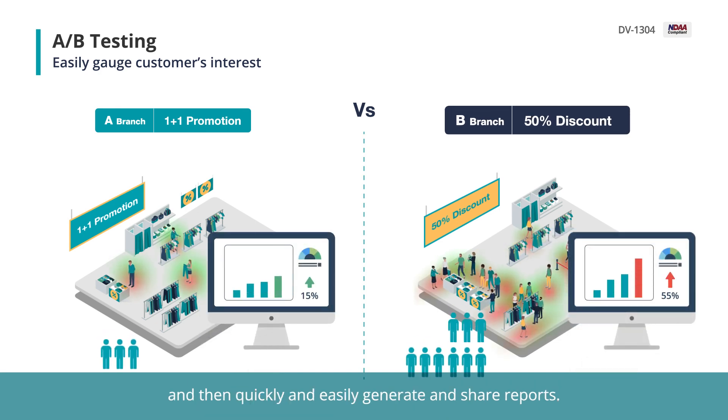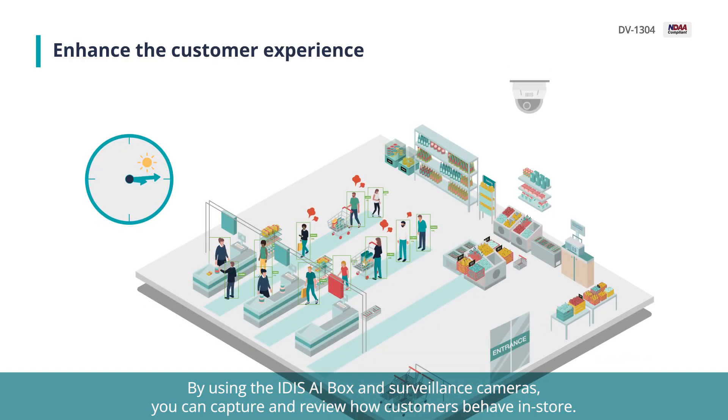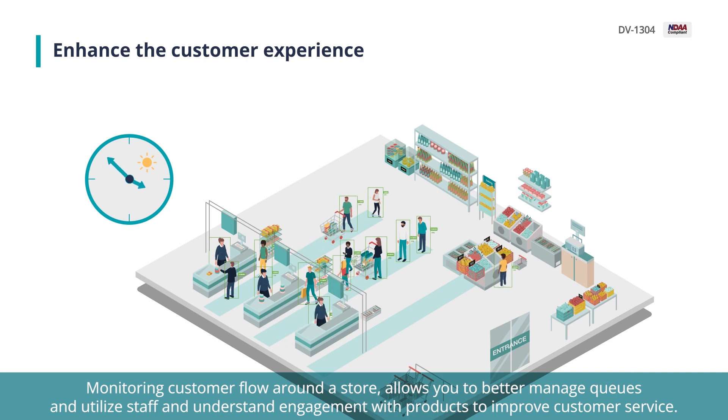By using the IDAS AI Box and surveillance cameras, you can capture and review how customers behave in store. Monitoring customer flow around the store allows you to better manage queues, utilize staff, and understand engagement with products to improve customer service.